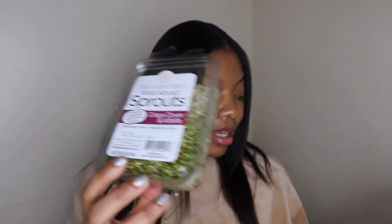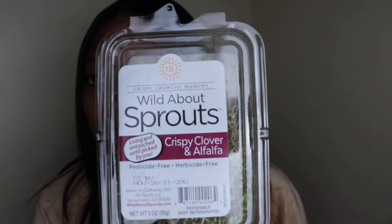I love to make avocado toast and put sprouts on top. I just started eating them recently — these are crispy clover and alfalfa sprouts I got from Meijer.